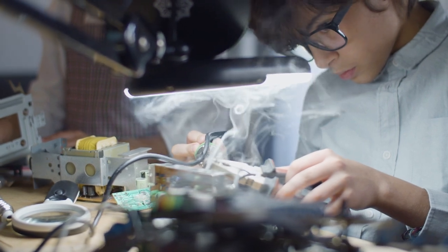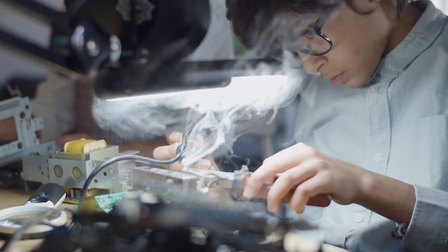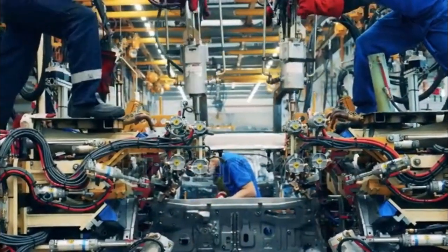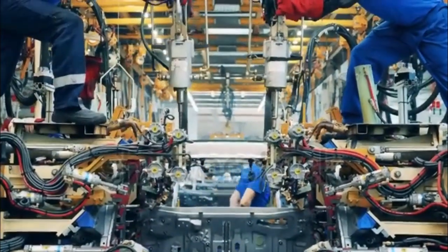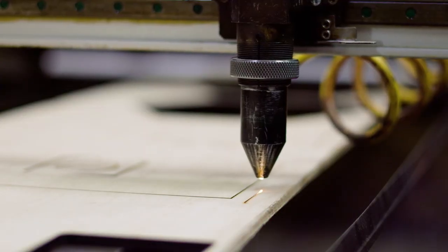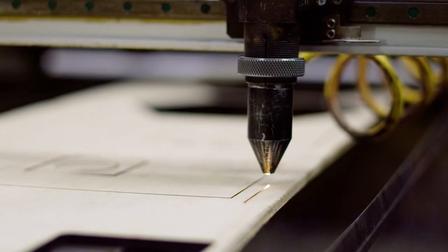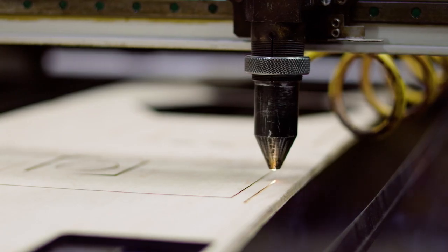This board processes incoming video signals, runs the operating system, handles app interfaces, and ensures that images and audio are perfectly synchronized. Watching these machines work is like watching a high-speed ballet — robotic arms pick up components barely visible to the naked eye and place them onto circuit boards with microscopic precision. Resistors, capacitors, processors, memory chips — thousands of components on a single board, each placed in exactly the right location. Then comes soldering.